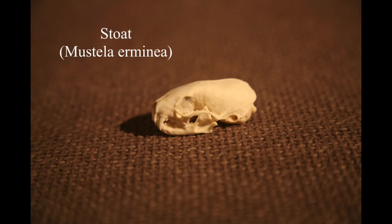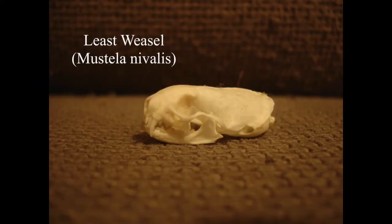This is a stoat skull from eBay - I bought a weasel one as well. I've only ever seen one or two stoats and weasels in my whole life, and when you do see them it tends to be just a flash as they run along a hedgerow. I thought the chances of finding a dead weasel or stoat are quite slim, so I ended up buying them on eBay instead.